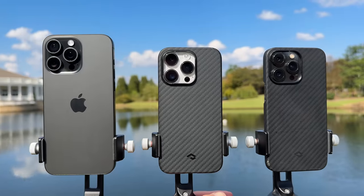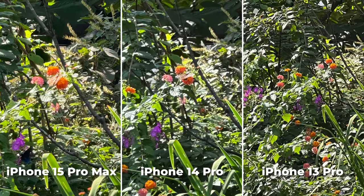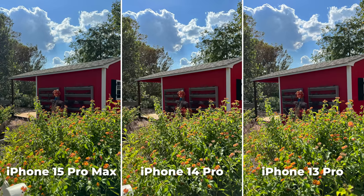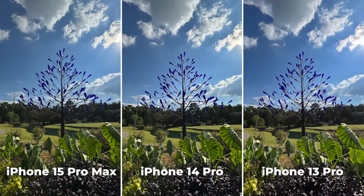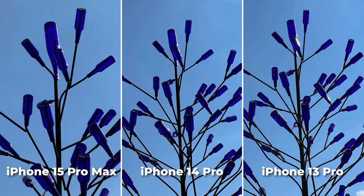Each phone has a triple rear camera system, from that crazy wide angle to the primary 1X, and it's only when we get to that telephoto lens that you should see that the new 5X on the 15 Pro Max has a tad more reach for improved clarity and sharpness on those zoom shots. But seriously, the 14 and 13 are still looking super good the majority of the time.